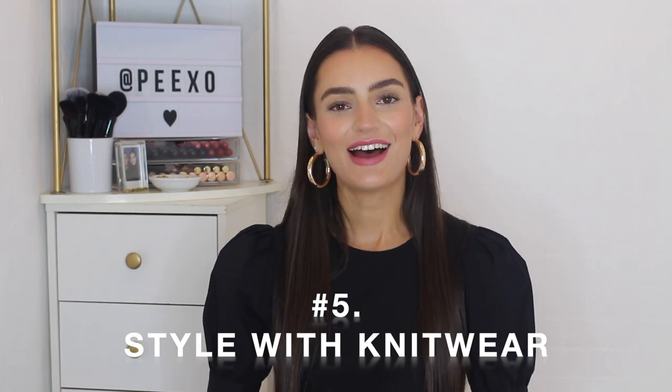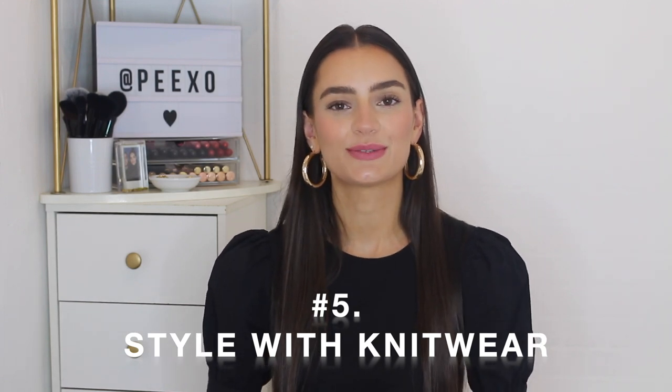Styling tip number five is to style with knitwear — last but by no means least, this one is for autumn and winter. First up I have a repeat outfit, just to quickly go through it: a black jumper, black skinny jeans, and then my white loafers. It looks so nice with a jumper. I really like how the coziness of a knit looks compared with the loafers, which can sometimes look a bit harsher and more like workwear, whereas a big chunky cozy knit gives very much autumnal winter vibes.